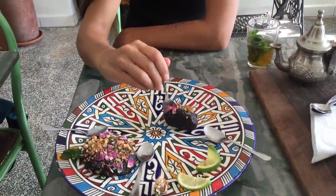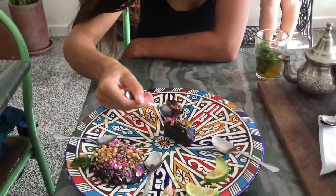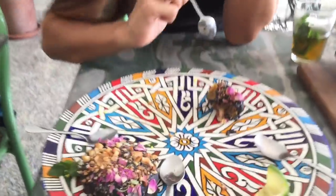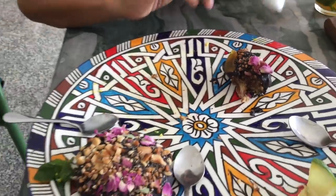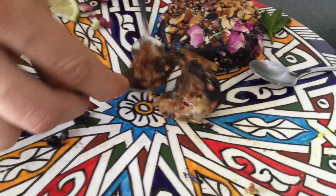Stuffed date with dark chocolate — it's kind of sweet because of the date, but bitter because of the chocolate. So it's a really good balance between the two. I thought it was going to be too sweet, but it's not. I don't know exactly what they stuffed the date with, but it is excellent.